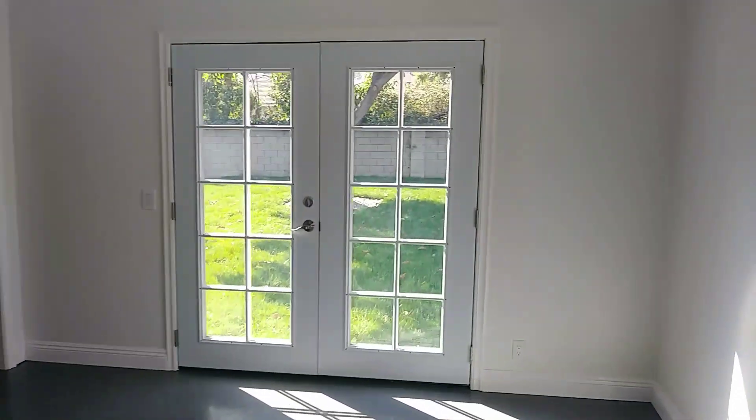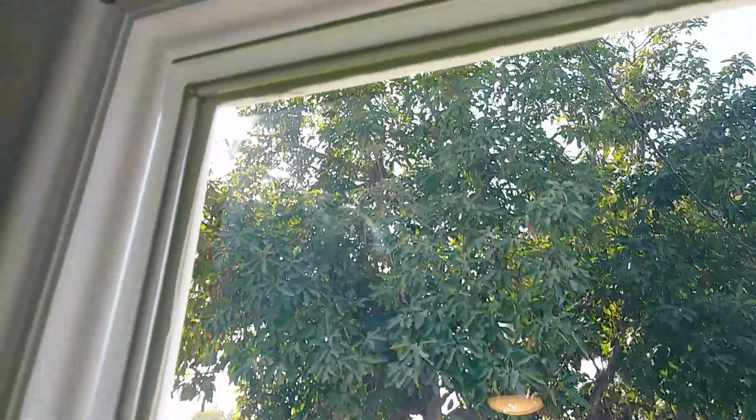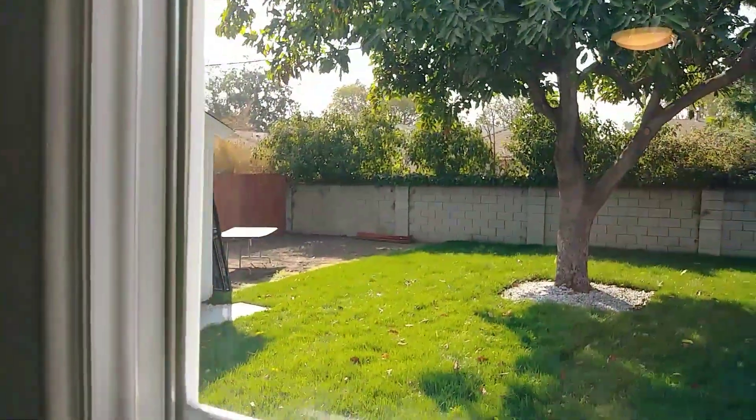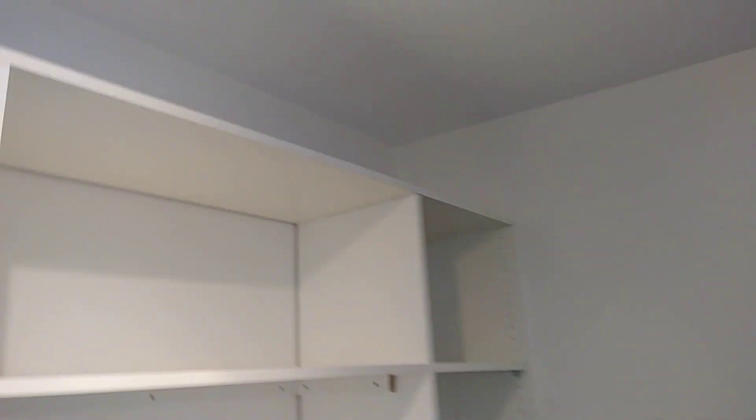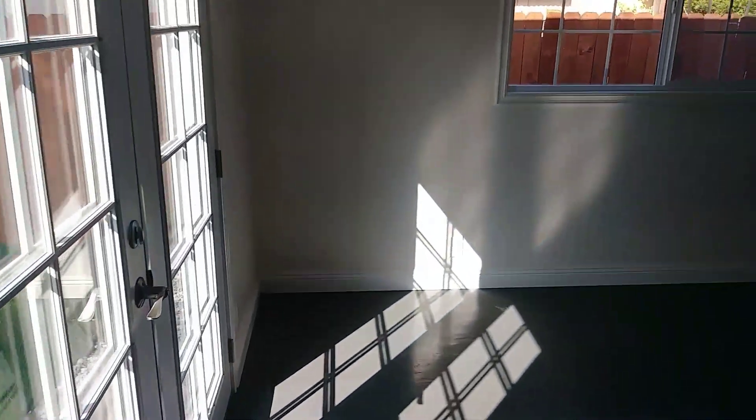French doors lead out to the backyard — large backyard with a huge avocado tree making lots of avocados. First, let's look at the complete huge walk-in closet. I'm in the closet... all the way in the closet... still in the closet... now I'm out of the closet. It's a big closet.